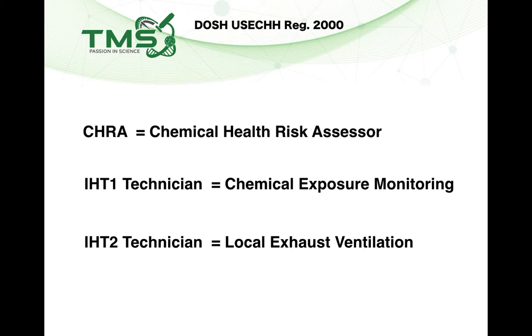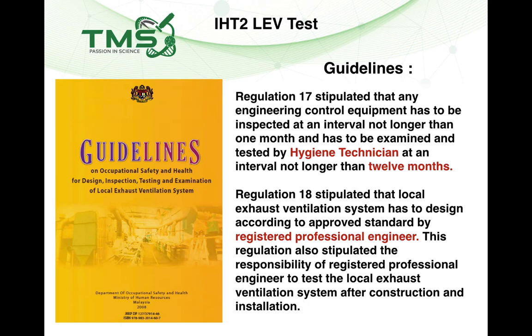If you have a Local Exhaust Ventilation system like a ducted fume hood, every year you need to perform an LEV test report. Hygiene Technician 2 will refer to the DOSH guidelines for this — a link to download the guidelines will be shared below. The guidelines state that any owner of a ducted fume hood must perform a visual inspection every month of their engineering control or LEV system, and every 12 months they must engage a Hygiene Technician 2 to perform the LEV test. Additionally, under Section 18, the duct line design and fan capacity must be approved by a registered Professional Engineer (PE), who will be responsible for the system's construction and installation.